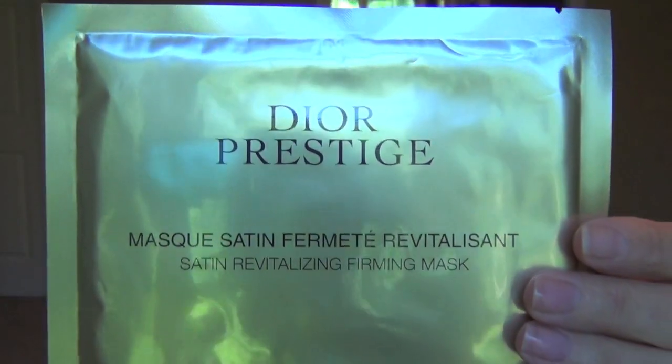The next set of masks Joelle sent me. I do not have a Christian Dior counter — I do have a Sephora with a very small, untidy Dior counter with bare minimum skincare. So Joelle sent me these. They are by Christian Dior — it is their Satin Revitalizing Firming Mask from the Dior Prestige line. Just gorgeous. These masks come all the way down the neck. These are very expensive, mid-range to expensive, as I said.